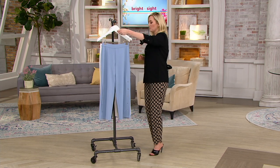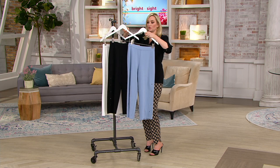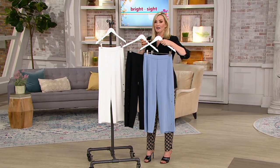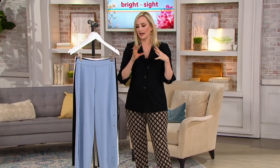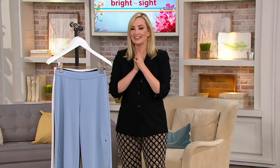We have the beautiful cloud gray — only 250 remaining, a little more of a blue. The black, a must-have, is down to our final 100 — no reorder. Ivory, last call. These are alpha sizes, extra small through extra large, or 3X, but going very quickly. I can't believe our hour of fashion.